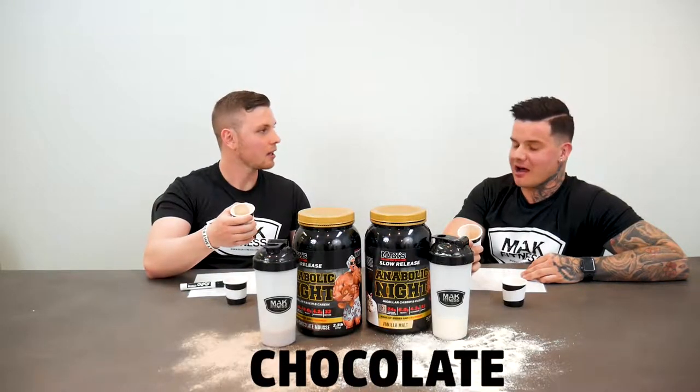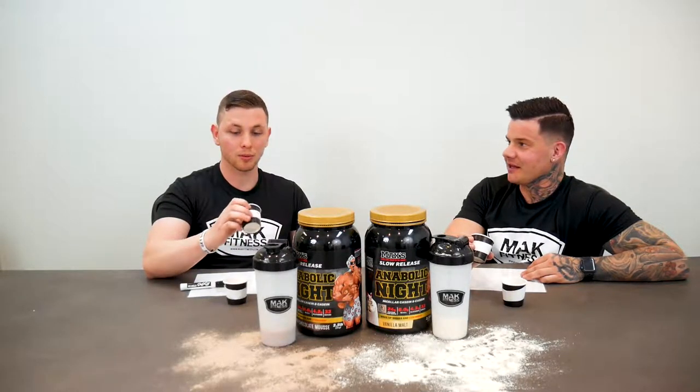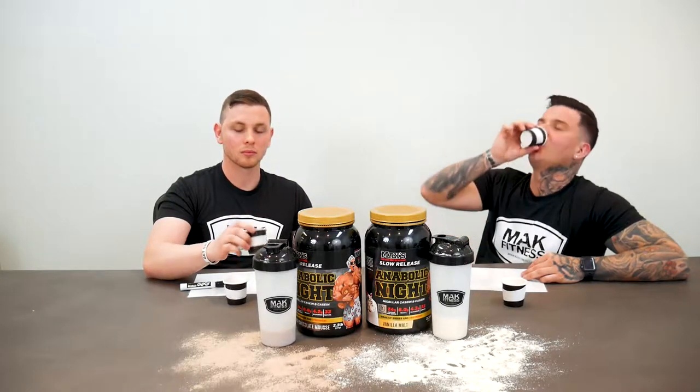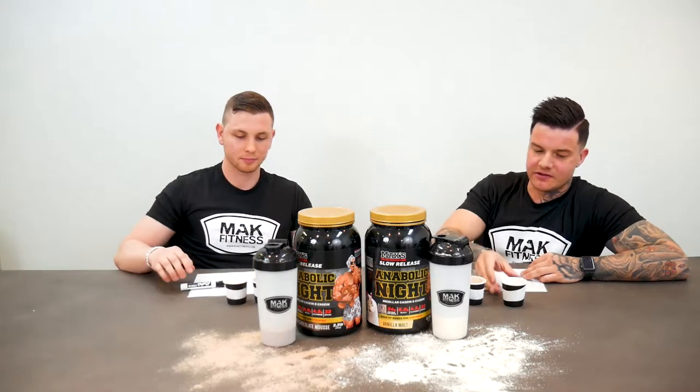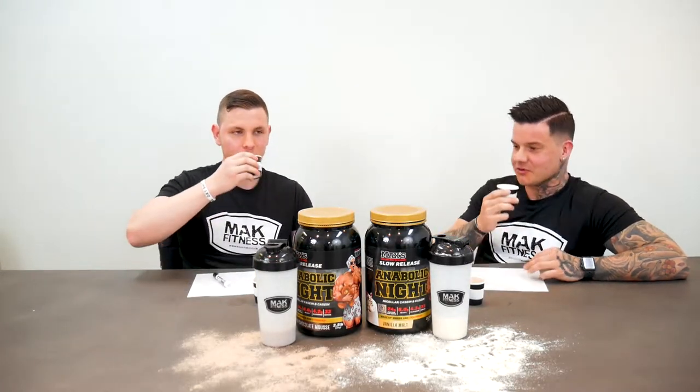That's really good — really creamy, thick and chocolatey. It's delicious. Oh, that smells good too.